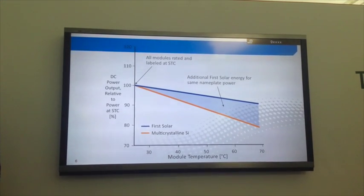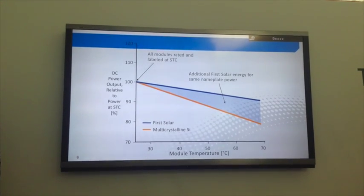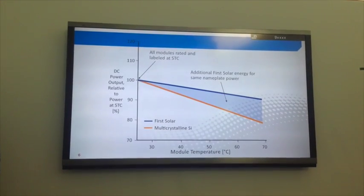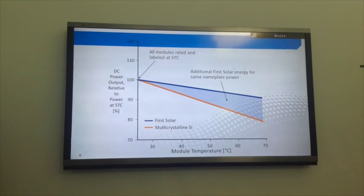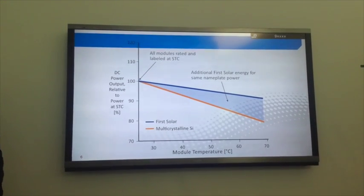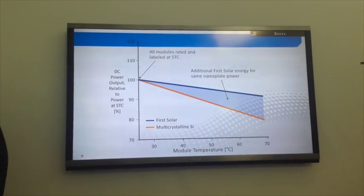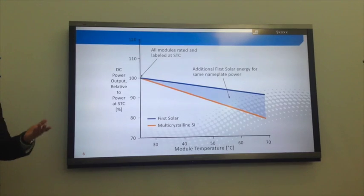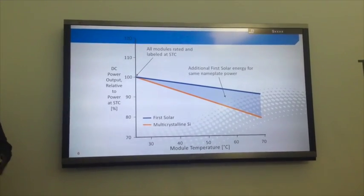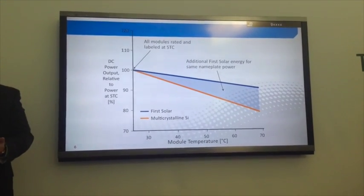All solar modules are rated at standard test conditions (STC): 25 degrees C, 1.5 atmosphere, and 1,000 watts per square meter. That is actually a very unrealistic condition for solar modules to operate in. It's a standardized metric — like SAE horsepower — but it just doesn't translate to the field very well.